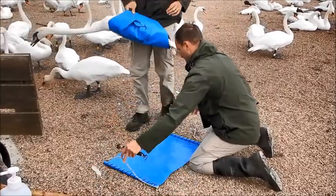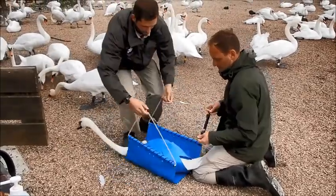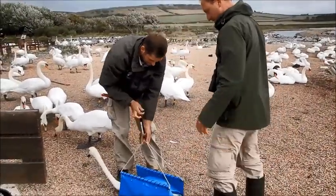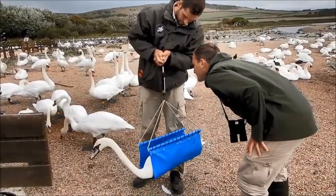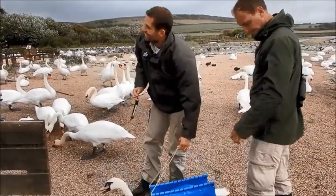Much easier to carry now as well. She weighs 8 kilograms.